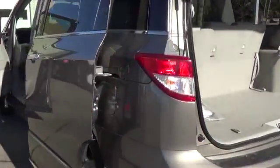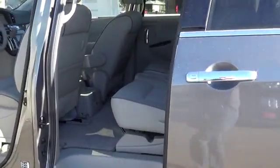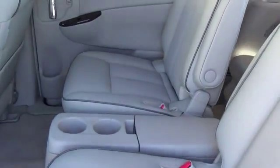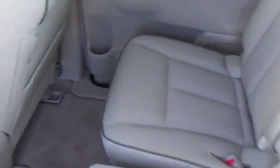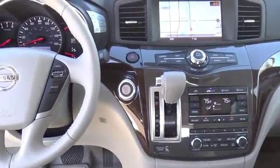You'll enjoy all the versatility and utility of this great-looking machine, as well as nearly 27 miles per gallon on the open road. The sleek exterior of our Quest Platinum is enhanced by chrome accents, bi-xenon headlights, alloy wheels, and convenient one-touch power sliding doors.